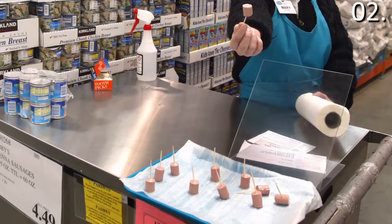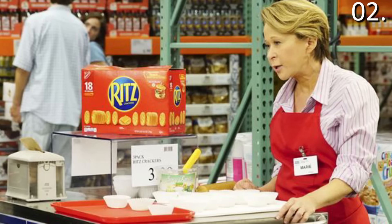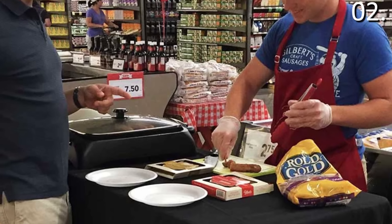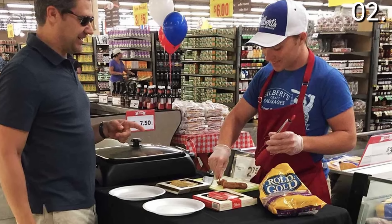Saving secret number two: those delectable samples you see in store often correspond with a very high-priced product. You see the samples, you want them, and then they try to entice you to buy something that is in fact at its highest price. So a reminder — samples are fun, but they're designed to get you to buy something that would otherwise be at its full price.